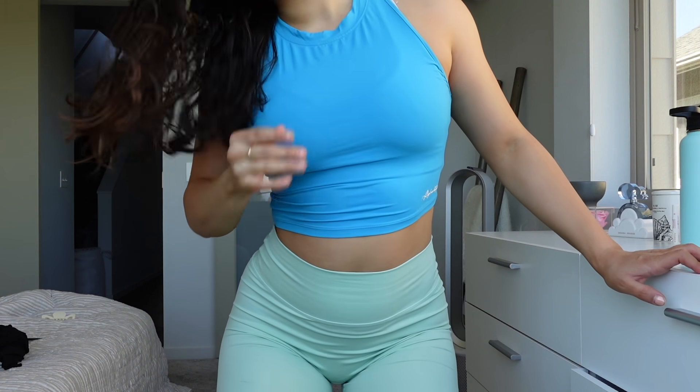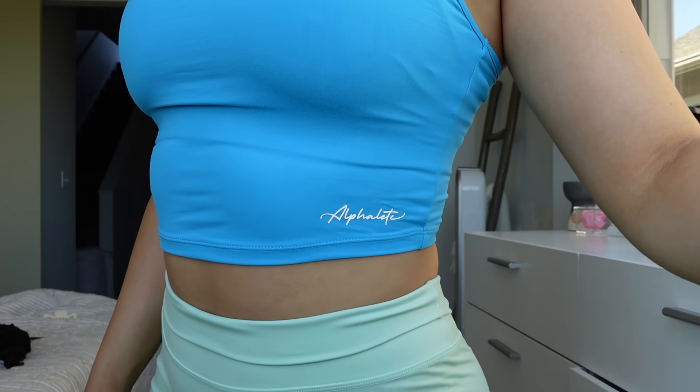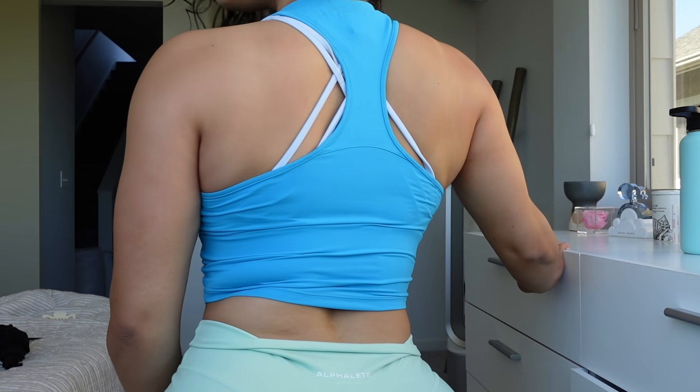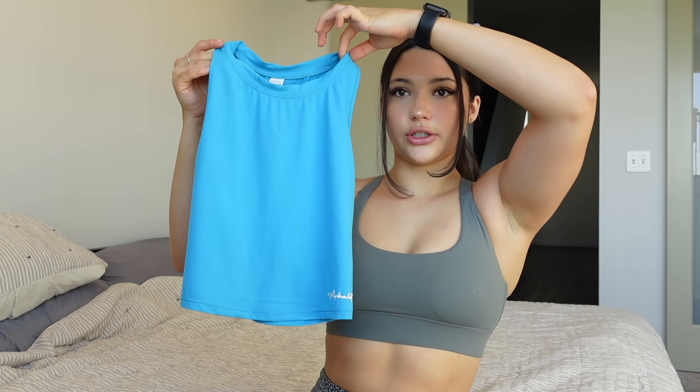I also have a cropped tank top in the exact same material. This one is called the Ultra Soft Crop Tank, and the color is Oul Gears Blue — I don't really know how to say that word. It's the exact same material, super soft. I wore it today at the gym and this color makes me look so tan. It has the logo on the bottom on the front instead of the back, which I think is really different and cute. The back is a racer back, so it has this crossed look that makes your back look really nice and sculpted — great to wear on back day to show off those gains. And it's not too cropped either, so I feel really comfortable in it. It's almost like a normal tank top length, just a little bit cropped.